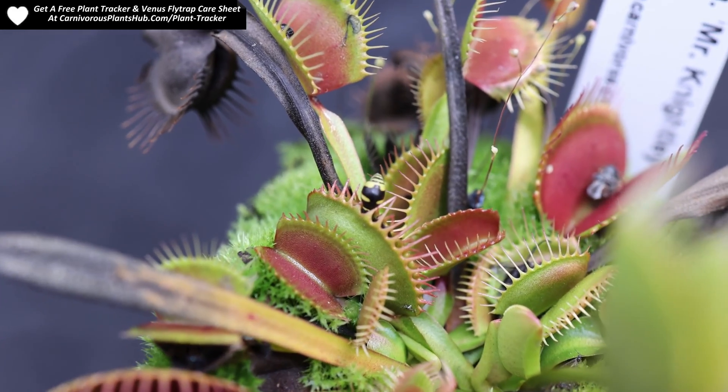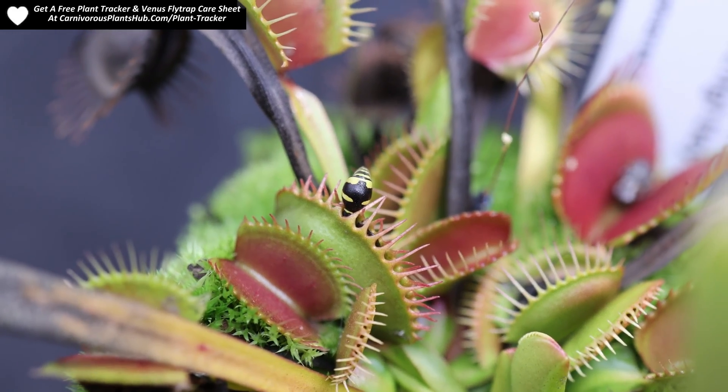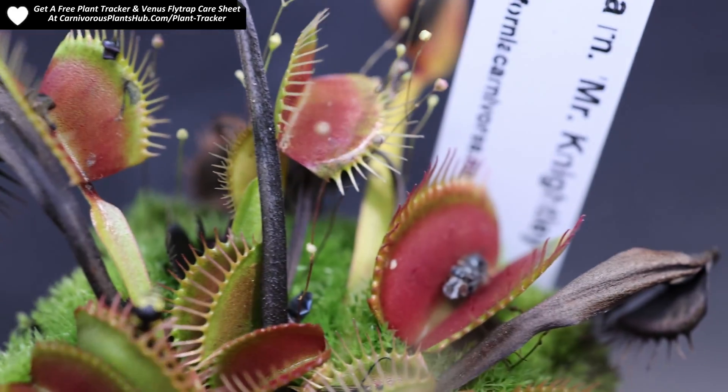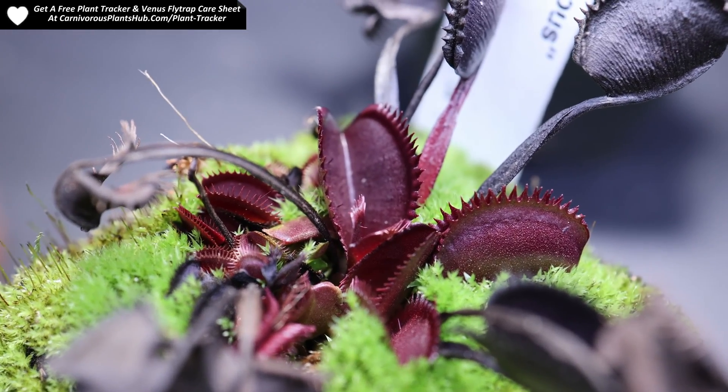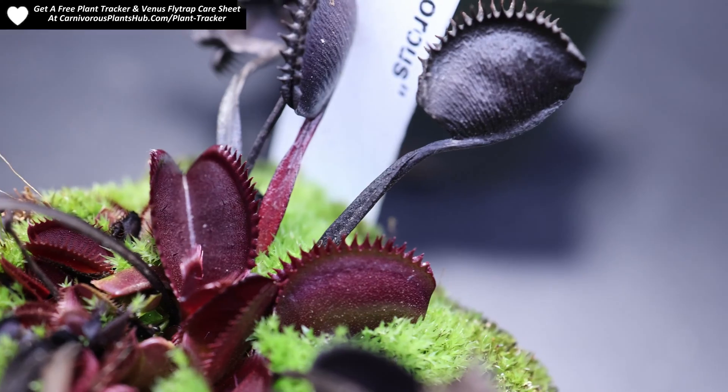I have a video that goes in depth all about Venus flytrap dormancy — when this video is over please make sure and check it out. Let's go ahead and take a quick look at a few different signs that your Venus flytrap is going into dormancy.